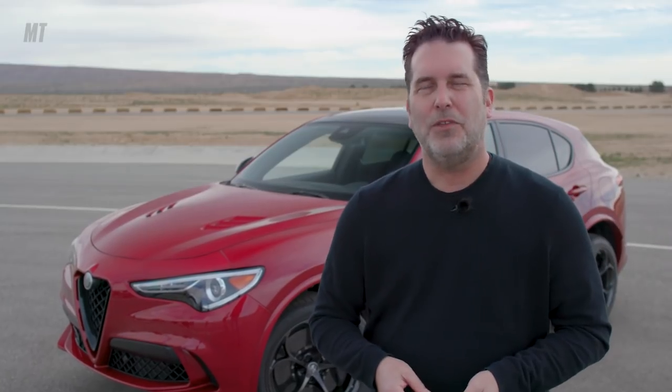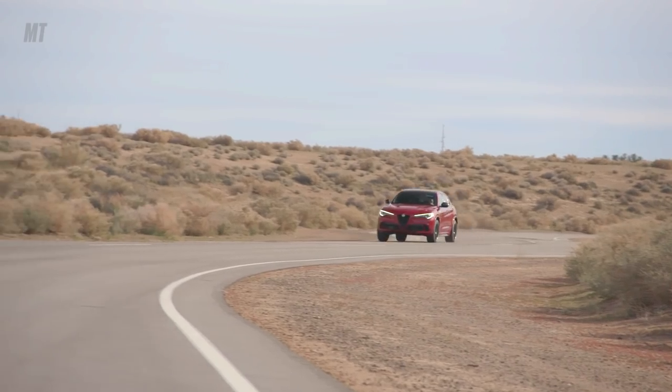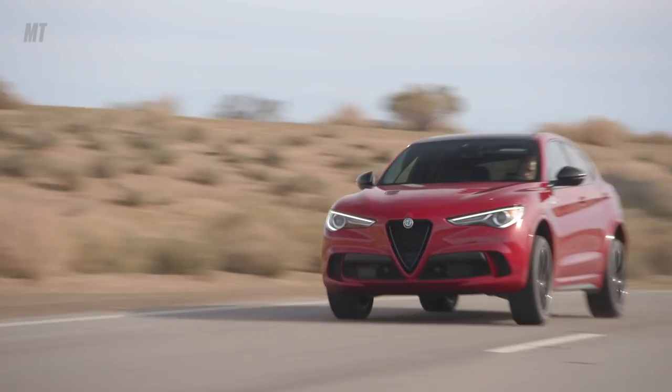For those of you who don't know Alfa Romeo, this is the brand for whom Enzo Ferrari raced before he hung out his own shingle. This is just the latest in a storied history of 110 years of creating beautiful, fast performance machines. In other words, if you love driving, you're going to love the Alfa Romeo Stelvio.